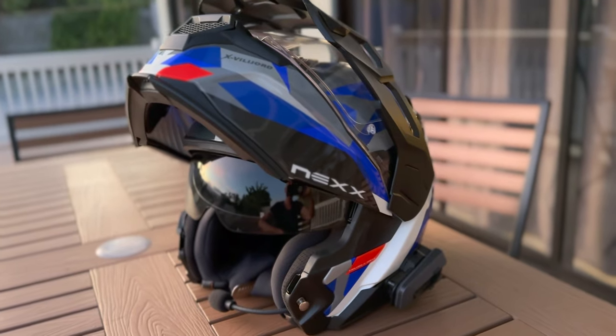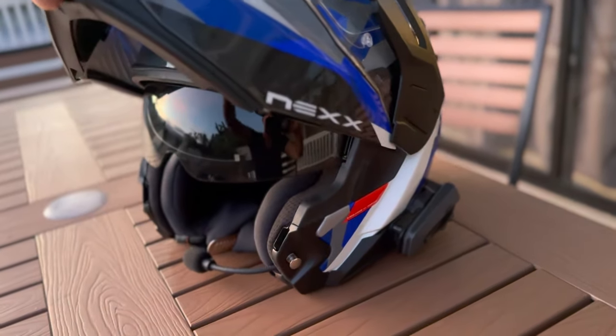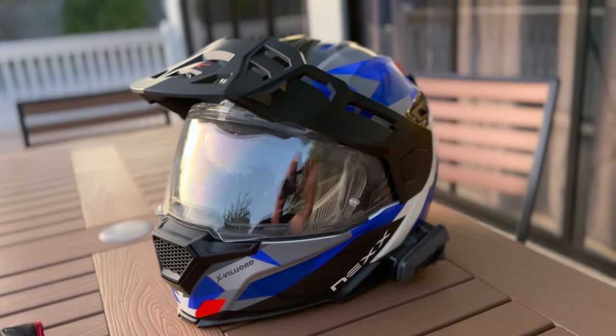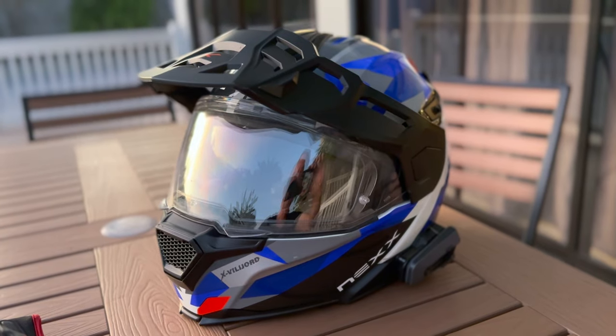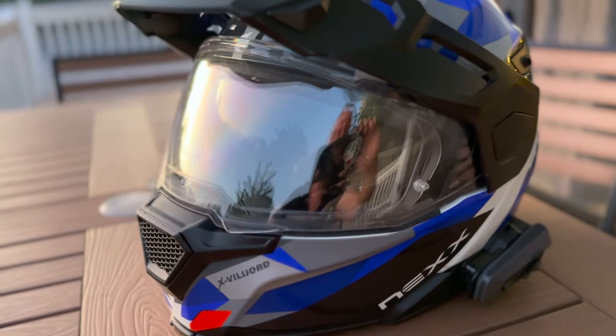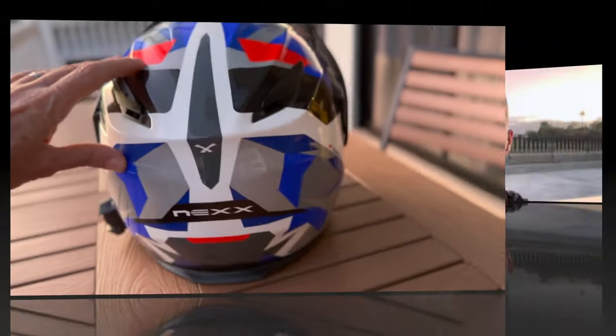What an absolutely beautiful looking helmet. She's a modular — looking like that. Does that look cool for a sports bike? Does that look cool for an adventure bike? Or does that look cool for any bike? For me, this has a look of class.